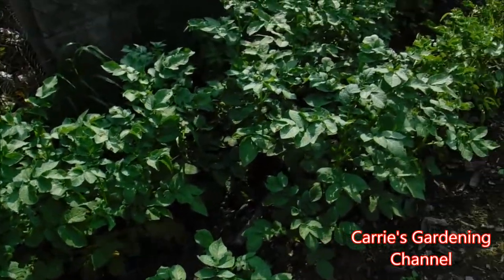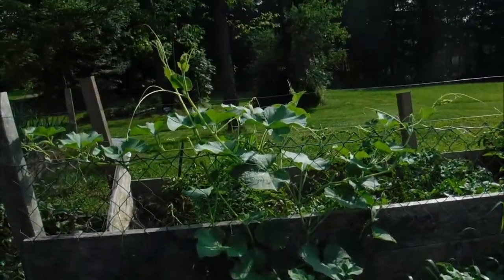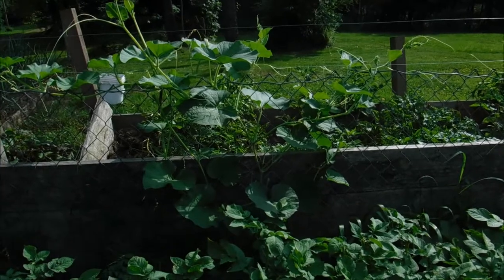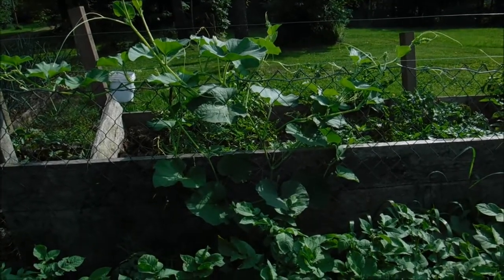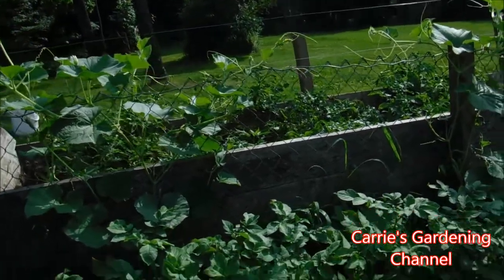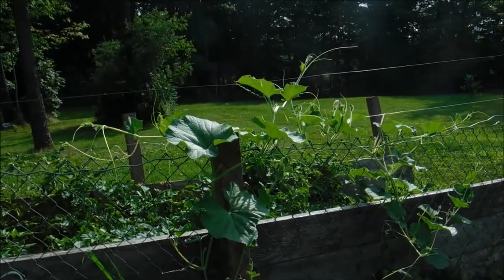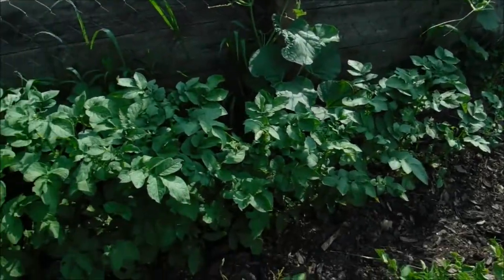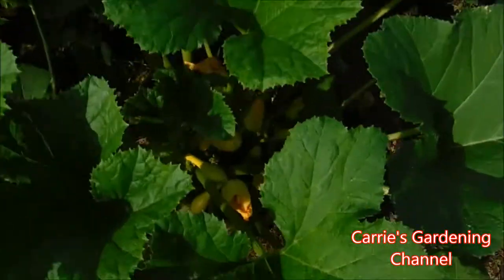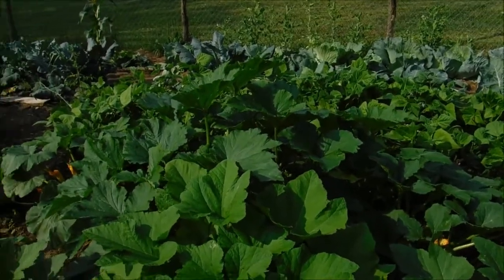These are some later potatoes that we put in. Back here are my birdhouse bottle gourds — they're just growing away. Those bloom at night, so moths will pollinate those. Sometimes in the morning they'll still be open and you can go ahead and pollinate them yourself, but usually the moths do a nice job. You can see the squash here — we just harvested some off of them today — and there's a big zucchini plant in there.